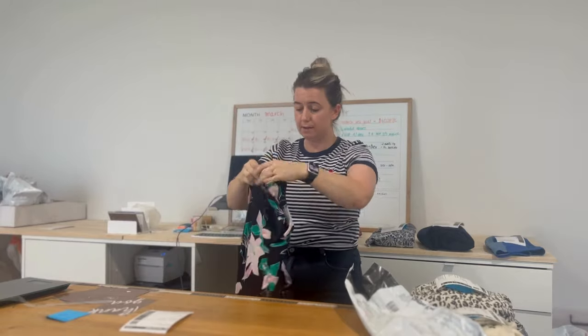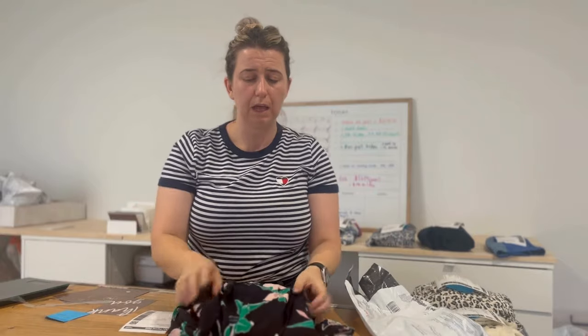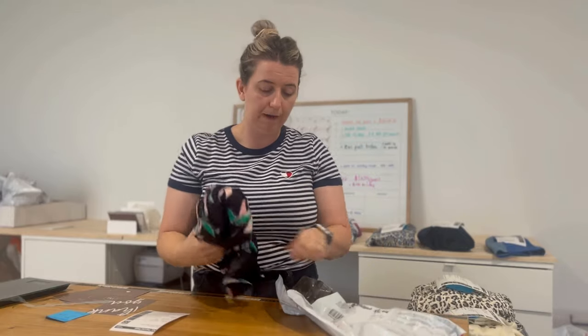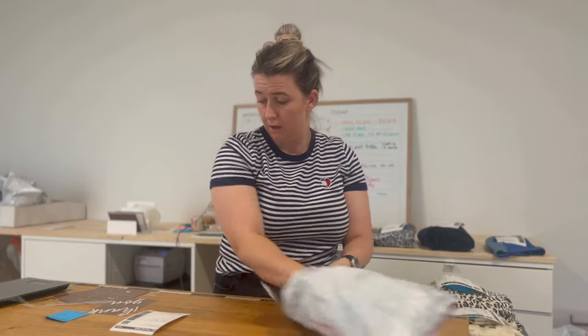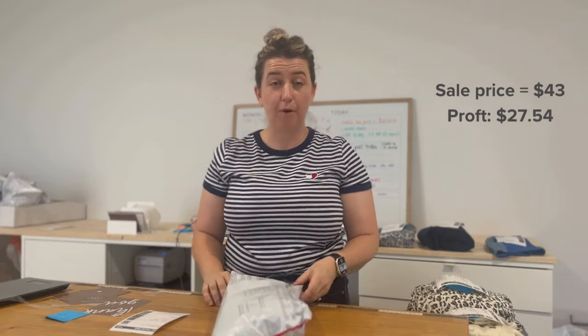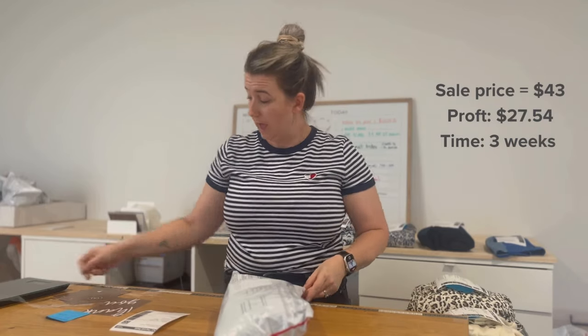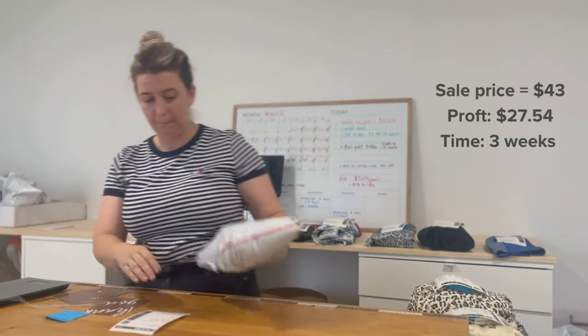Next up is this Trenery dress with a really lovely pattern — it's a size 14. I'm finding Trenery is picking up again; it was a bit quiet for a while. I had a few items sitting in my store, but they're turning over a lot better than they were. This one I sold for $43 and had a profit of $27.54. It took just three weeks to sell.